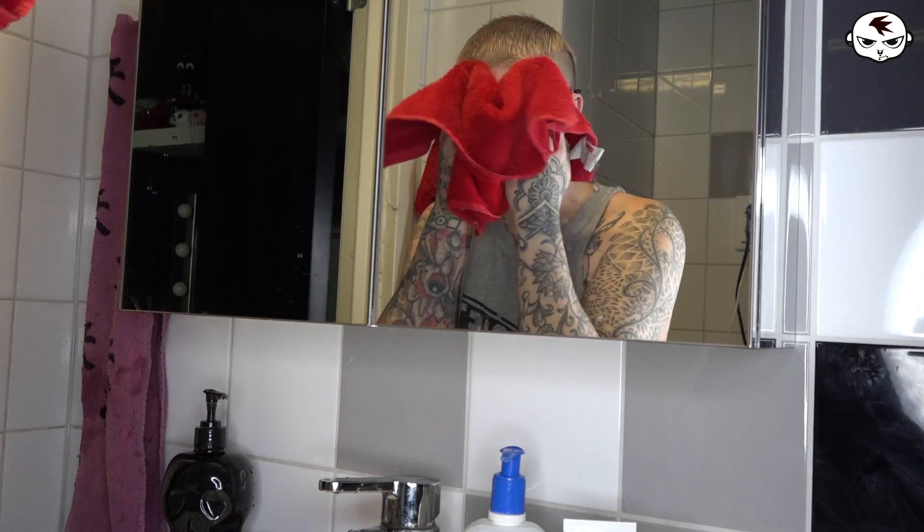Nowadays in the morning I splash my face with water, wash it with one cleanser I'm about to show you, and then put a moisturizer on. That's the morning routine. At night, if I have makeup on I still use makeup wipes to remove it, and then I go about my day as usual.